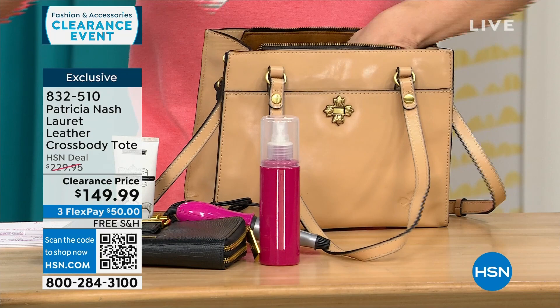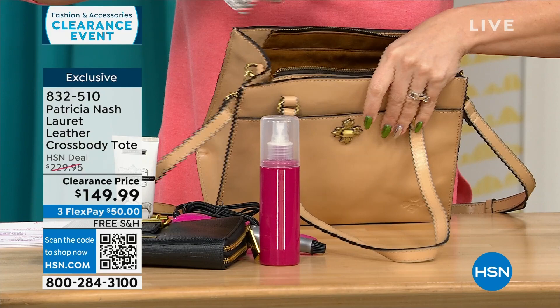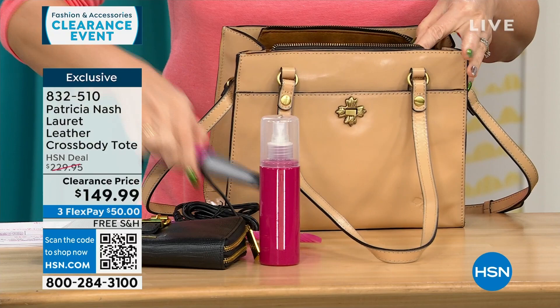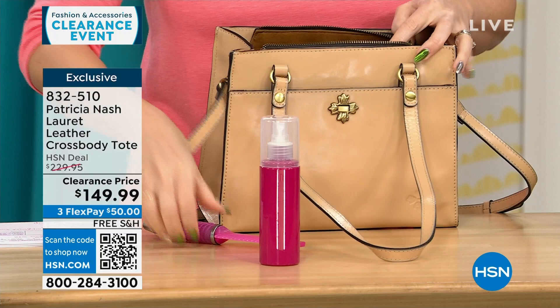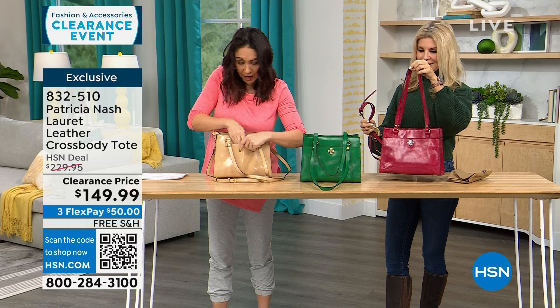There are two gusseted slip pockets and another zippered pocket inside. The main compartment is zippered, which a lot of people ask for because you want to zip it and know everything is going to be secure, especially when you're traveling. There's also a deep rear pocket as well.